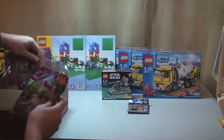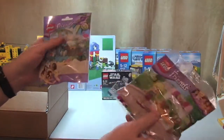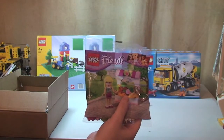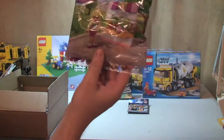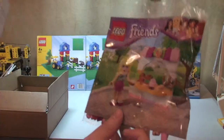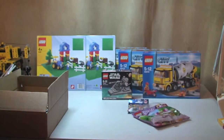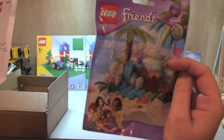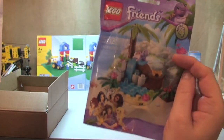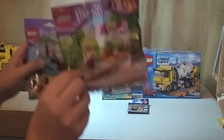We had a Lego Friends deal on for quite a short period of time, where if you buy any Lego Friends set you get a free Stephanie's Bakery Stand. So I got that free. The one I paid for was the Turtles Little Paradise, and I paid £2.99 for that, then got the Bakery Stand free basically.